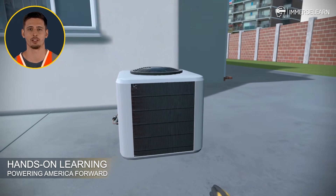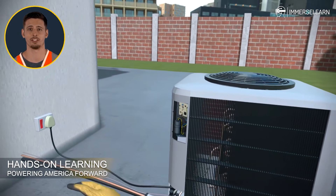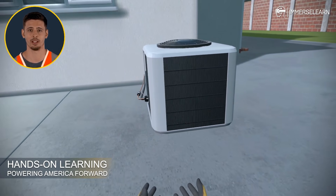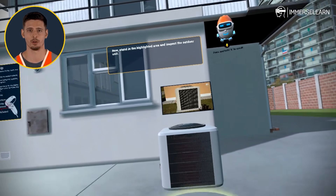At ImmerseLearn, we're all about giving you the tools to master complex concepts with clarity and confidence. This VR experience is your gateway to developing real-world skills that make a difference. Ready to take the next step? Let's keep the momentum going and see what else you can explore.